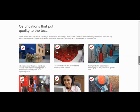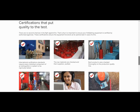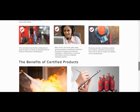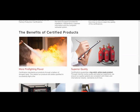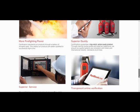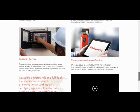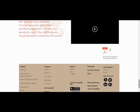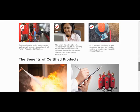Going further down, we can see how the certifications correlate to the promise of quality given with each product. We can also see the benefits of getting certified products. There are even links for online verification of these certifications, and we can download a PDF of the company's certifications profile.